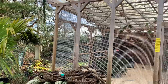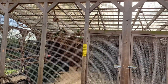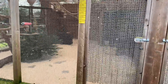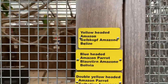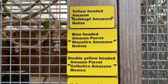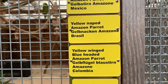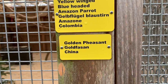Today we have a little closer look at the aviary from the Amazons. We will find out what is in here: the yellow-headed Amazons, the blue-headed Amazons, yellow-winged blue-headed Amazons, and the golden pheasant.